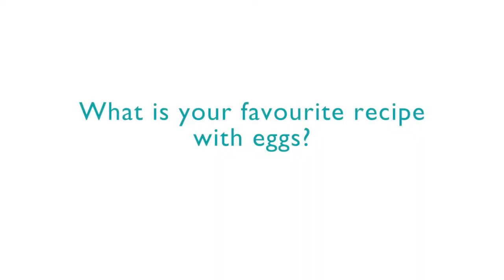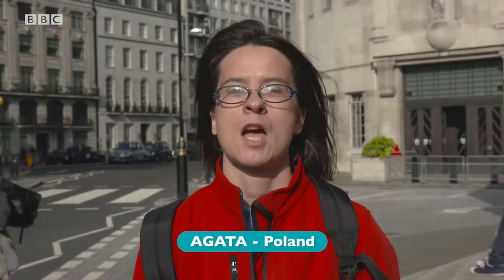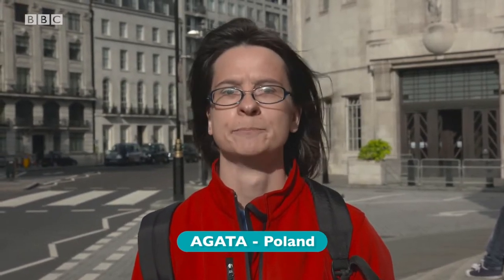What is your favourite recipe with eggs? My favourite boiled recipe with an egg is a hard-boiled egg. The ingredients are an egg.